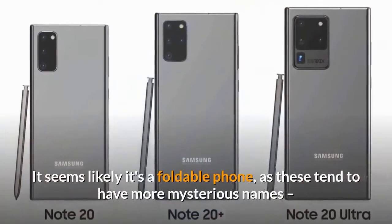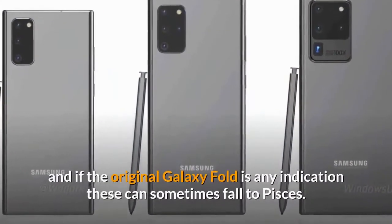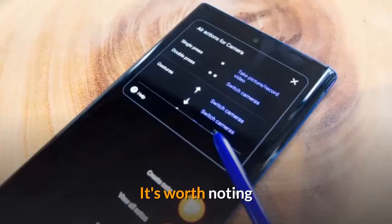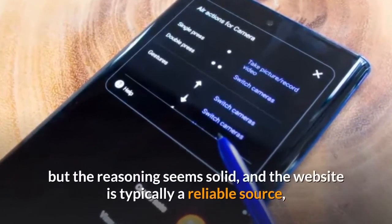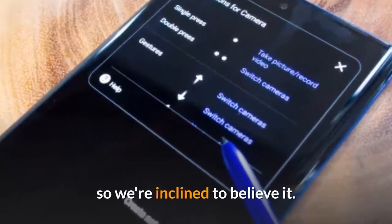It seems likely it's a foldable phone, as these tend to have more mysterious names, and if the original Galaxy Fold is any indication these can sometimes fall to pieces. It's worth noting that most of XDA Developers' conclusions are based on assumptions based on codenames, but the reasoning seems solid, and the website is typically a reliable source, so we're inclined to believe it.